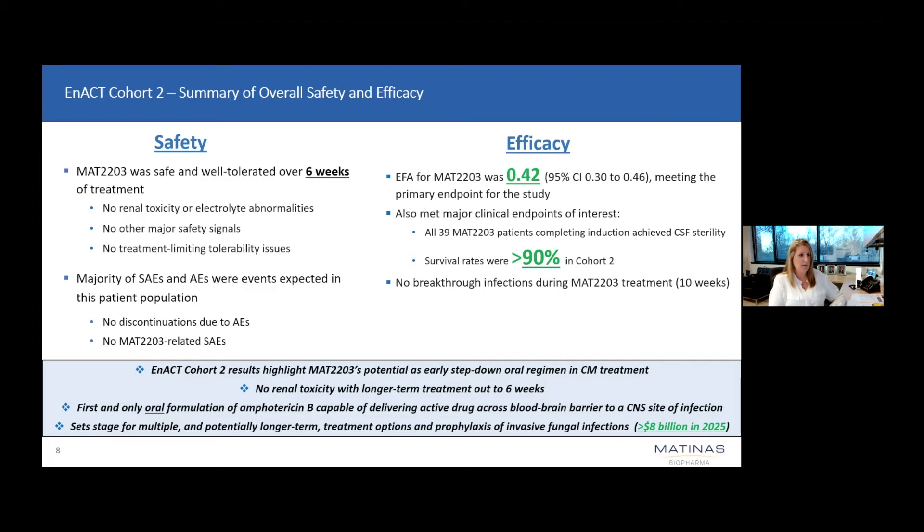From a safety perspective, we've been able to demonstrate that MAT-2203 is safe and well-tolerated. We have seen no signs of renal toxicity, no major safety signals, and no treatment-limiting tolerability issues, which we believe would support the broader utility of MAT-2203 beyond just cryptococcal meningitis — potentially looking at studies in prophylaxis as well as other invasive fungal infections, which we hope to plan in the coming months and years ahead as we look to expand our development program.